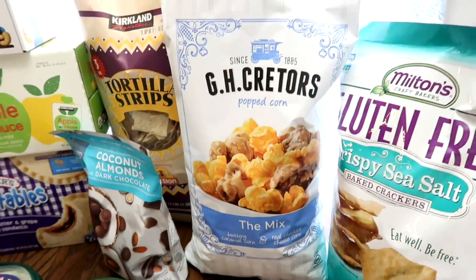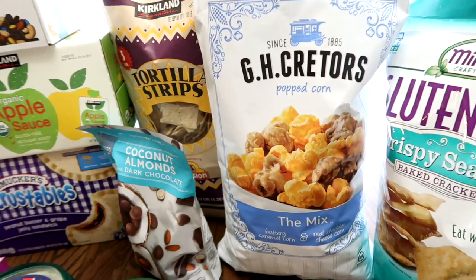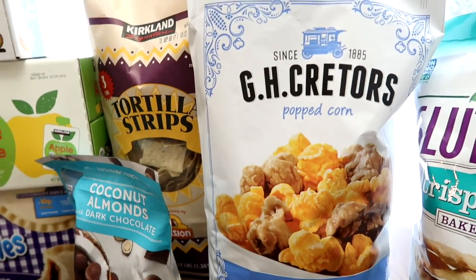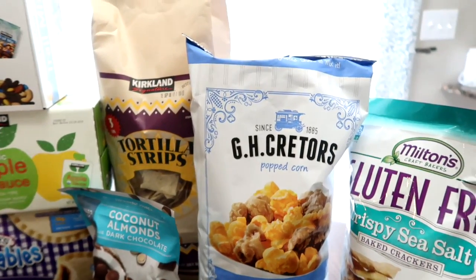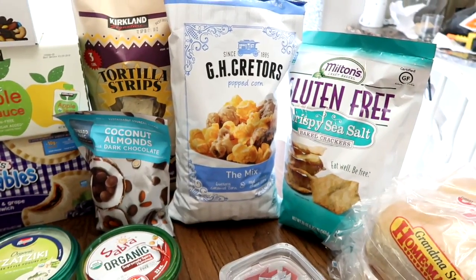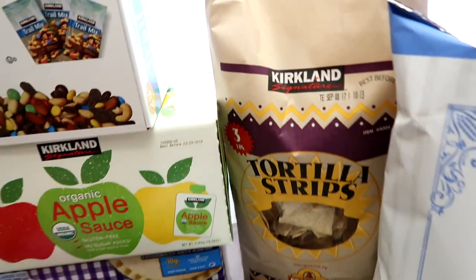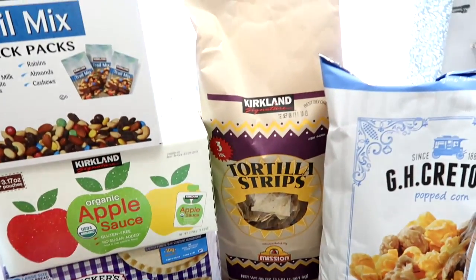And then we have of course the Chicago style popcorn. This is so yummy because it has the caramel corn and the cheese corn. We are bringing snacks for our family, but also to share with the whole family. And I got tortilla chips to have with salsa and all the other dips that I'm about to show you here to snack on.